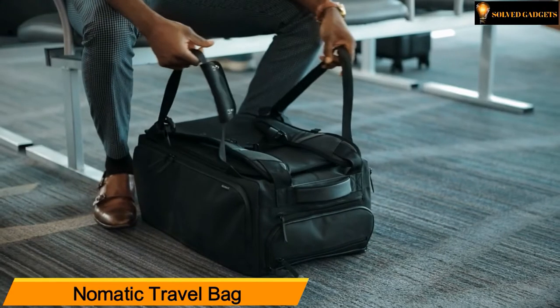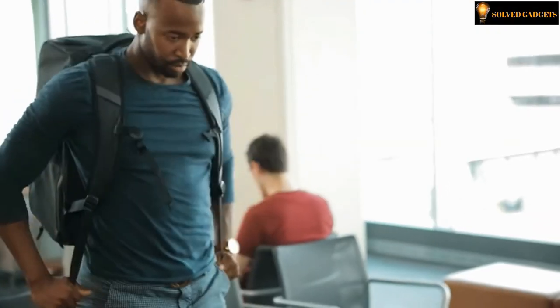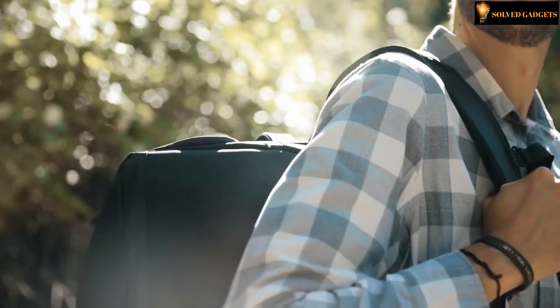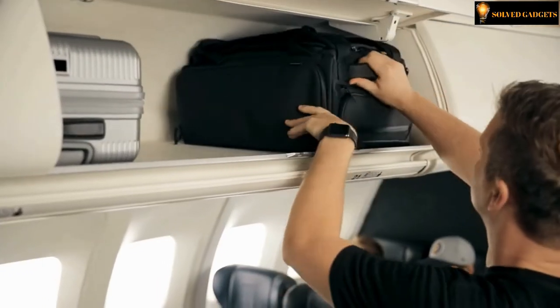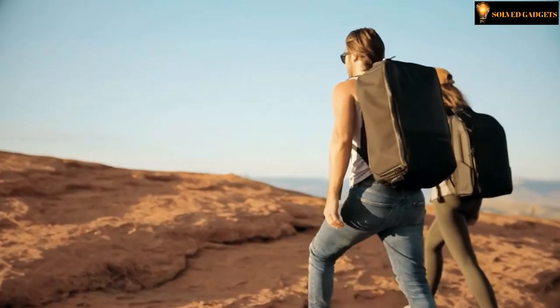Nomadic 40-liter travel bag — the most functional travel bag ever. The 40-liter travel bag was designed for those longer three to seven day trips and built to maximize carry-on space. The exterior is made with strong water-resistant zippers and tarpaulin material that will last forever.